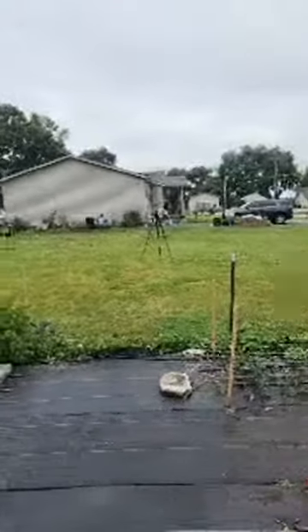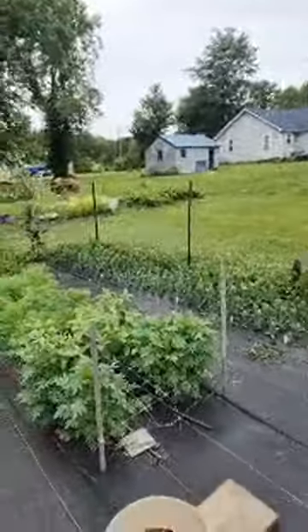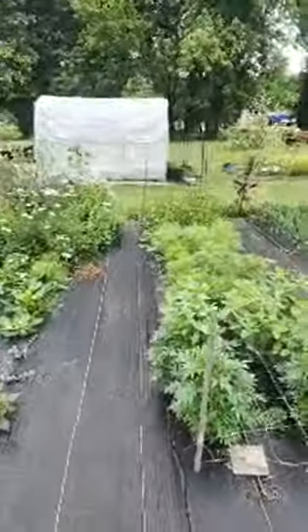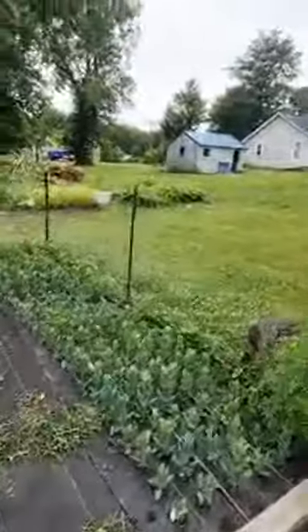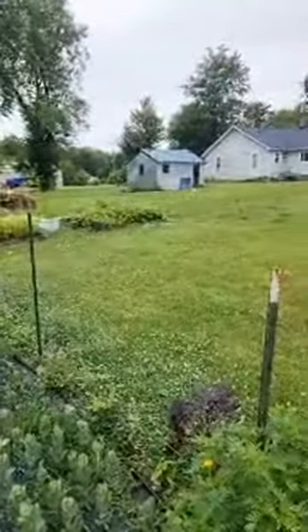Now that two hours a day I can spend actually getting more things done. A lot of things got planted late this year because I kept having to water. Hopefully the drip irrigation is going to help free up some time and I'll be able to post more videos for you guys.